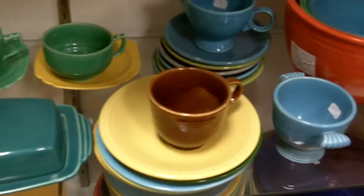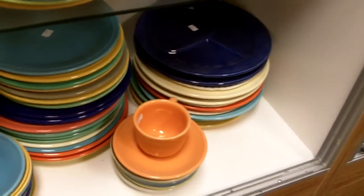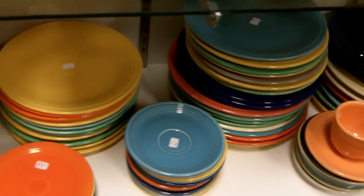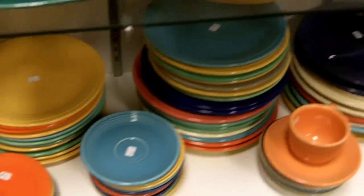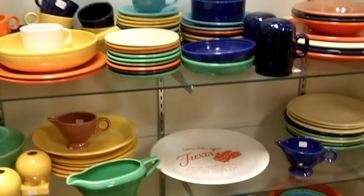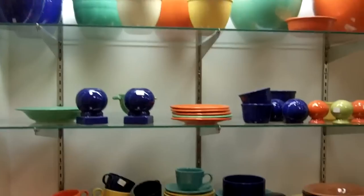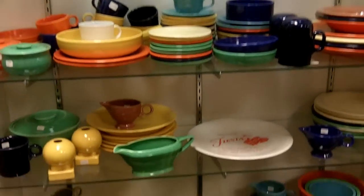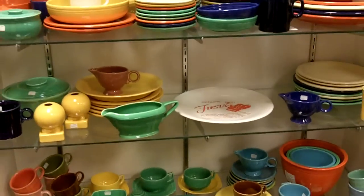Down below we have more — some different color coffee cups, a butter dish, and some small plates. As you can see, this is a pretty nice collection of vintage fiesta ware in different colors: saucers, plates, cups, bowls — a little bit of everything. And again, this is just one of the cases we have filled with beautiful fiesta ware here in our antiques mall at Gannon's Antiques and Art.